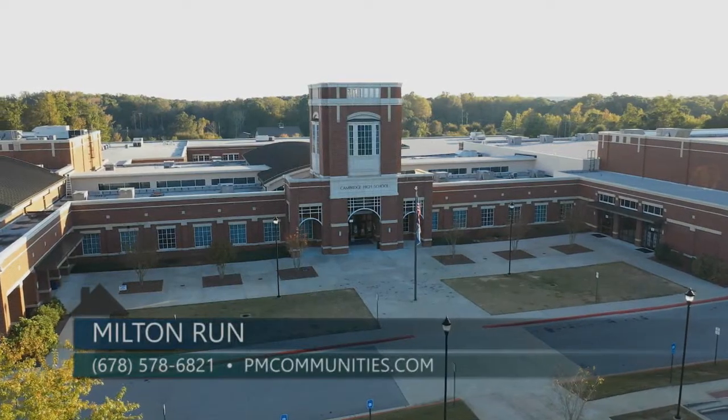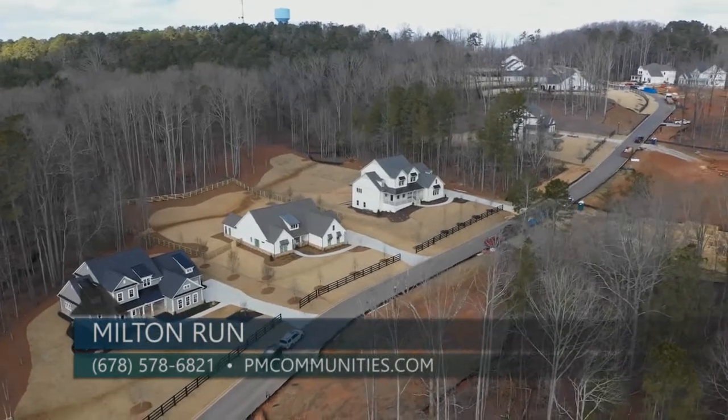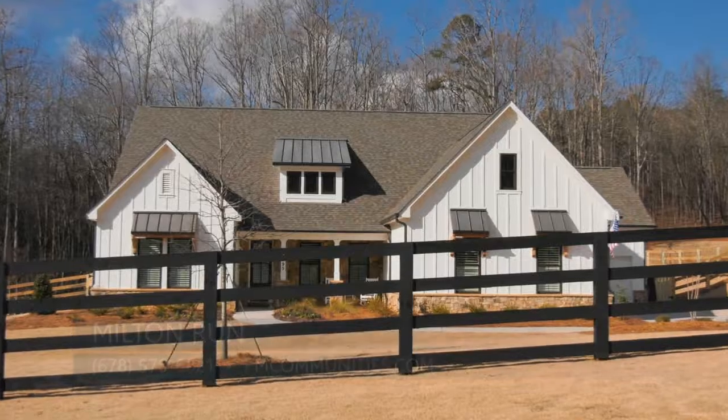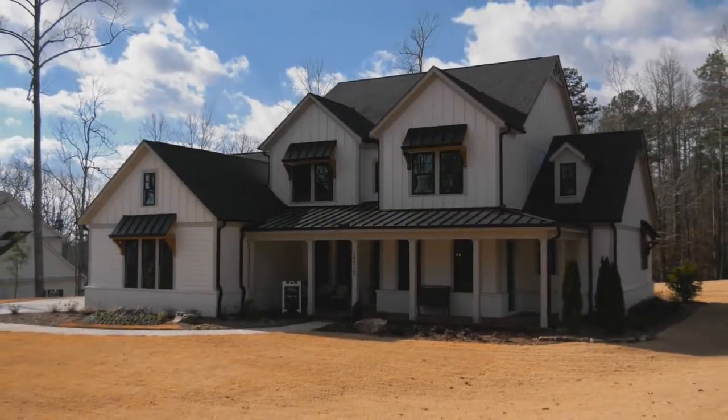We are located in the Cambridge High School District. We have 29 home sites, all acre plus, with several home plans that appeal to a variety of lifestyles. We have ranch plans, master on the main, and master up plans from the mid-sevens to over a million.